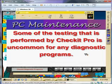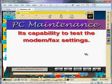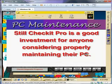Some of the testing performed by Checkit Pro is uncommon for any diagnostic programs. For example, its compatibility test for modem fax settings. Still, Checkit Pro is a good investment for anyone considering properly maintaining their PC.